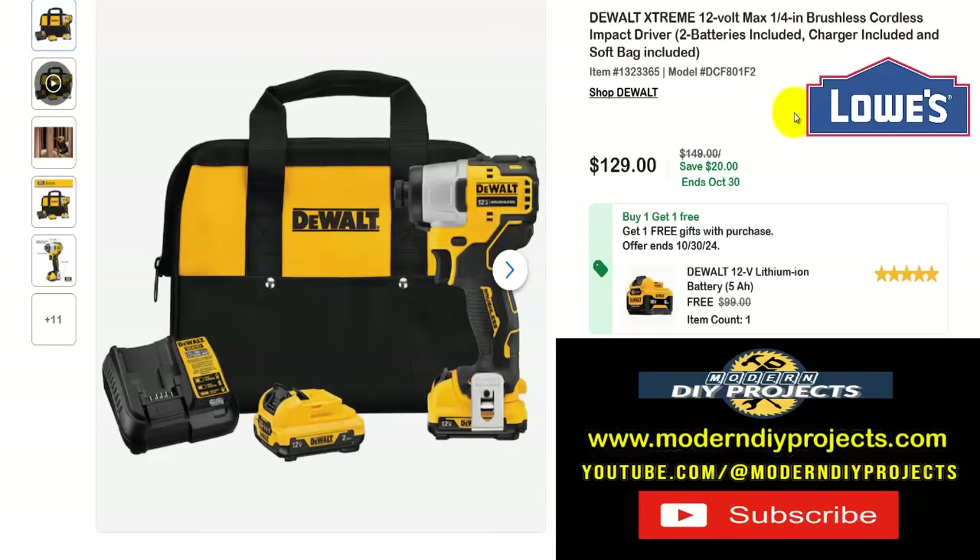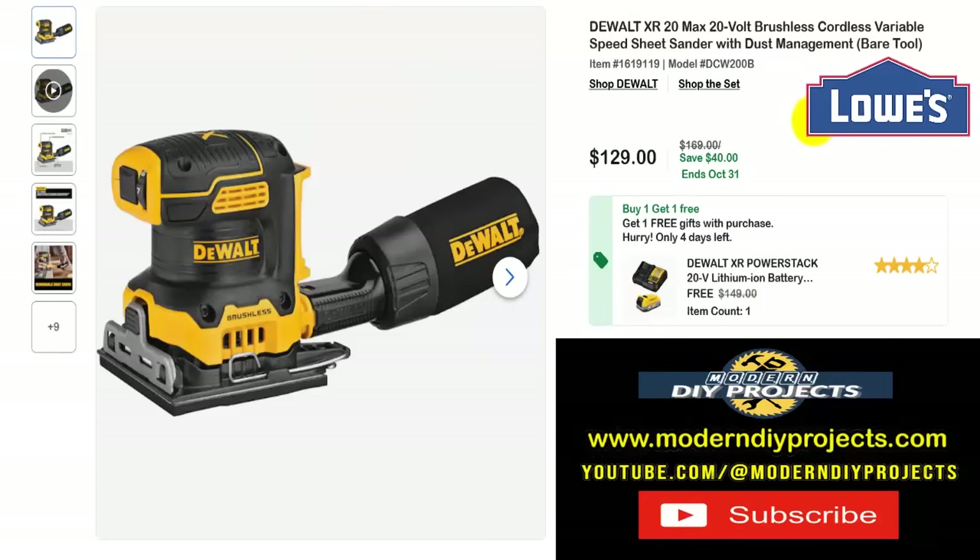How about a DeWalt combo? Here's the DeWalt Xtreme 12-volt max one-quarter inch brushless cordless impact driver with two batteries, charger, and bag — a complete kit for $129, normally $149, saving $20, all the way until October 30th. But wait — you also get a free 5-amp-hour battery, a $99 value, so you end up with two batteries total. A 5-amp-hour battery will keep you going for a long time and those batteries aren't cheap.